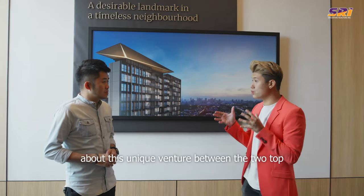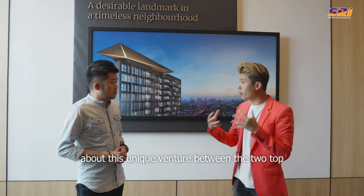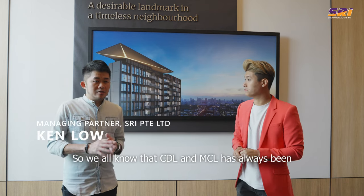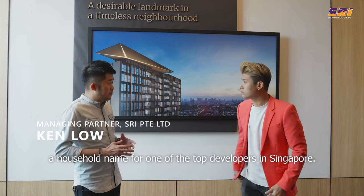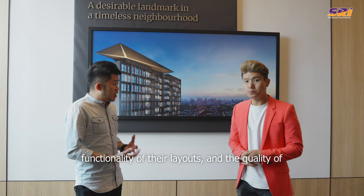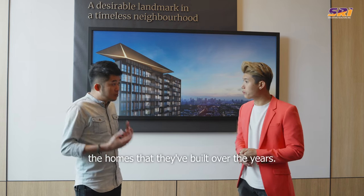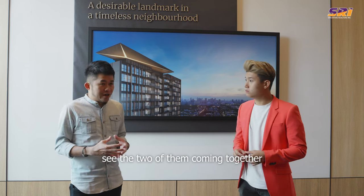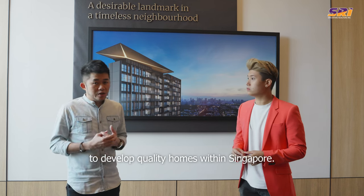Ken, do share a little bit more about this unique venture between the two top reputable developers. CDL and MCL have always been household names among the top developers in Singapore. They're well known for their design, the functionality of their layouts, and the quality of the homes that they've built over the years. It's very exciting to see the two of them coming together to develop quality homes within Singapore.